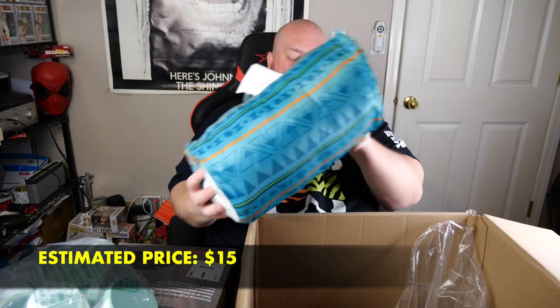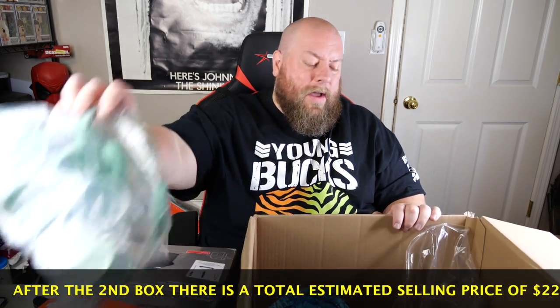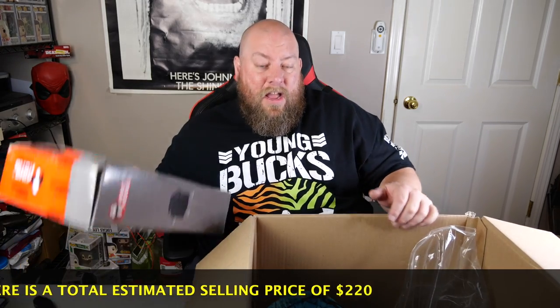With sleeping bags, a lot of times they're used just one time on a camping trip or sleepover and then returned, because sometimes people use Amazon as like a rental service. It sells new for twenty-five dollars, so I'd sell it for about fifteen in this condition. It happens more than it should — people just rent a sleeping bag for one night or a weekend, or rent a grill cover for a few months. Box two was kind of a downer — a lot of donated stuff and some trash — not a very good box at all.